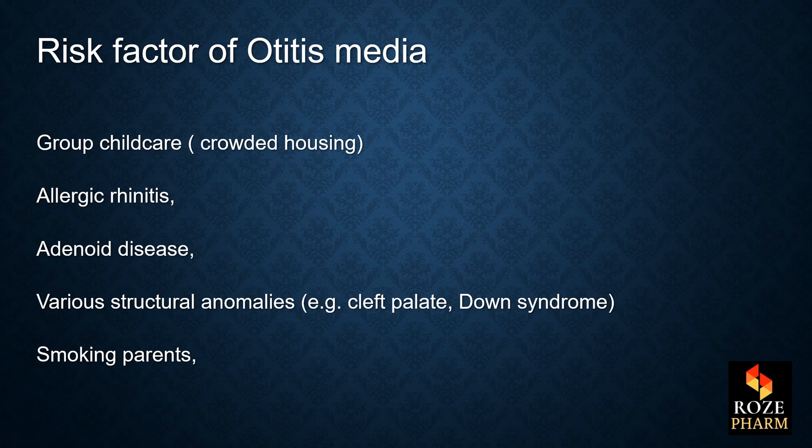For the risk factors of otitis media: group childcare such as crowded housing, allergic rhinitis, adenoid disease, various facial structural anomalies such as cleft palate or Down syndrome, and smoking parents are the risk factors of otitis media.